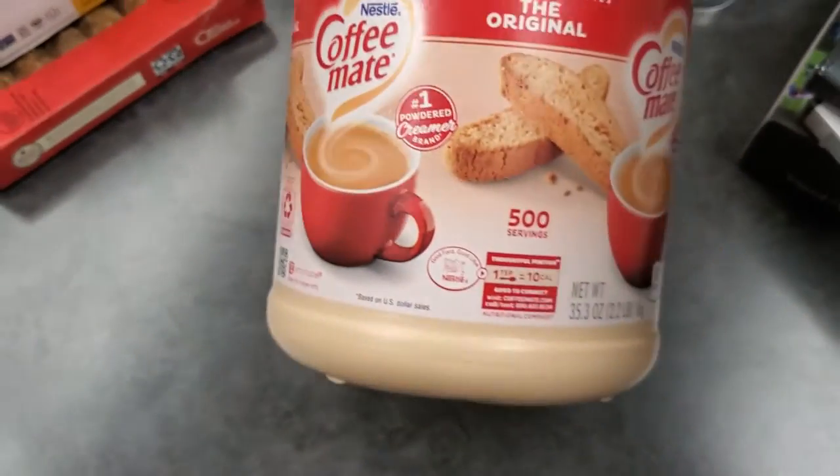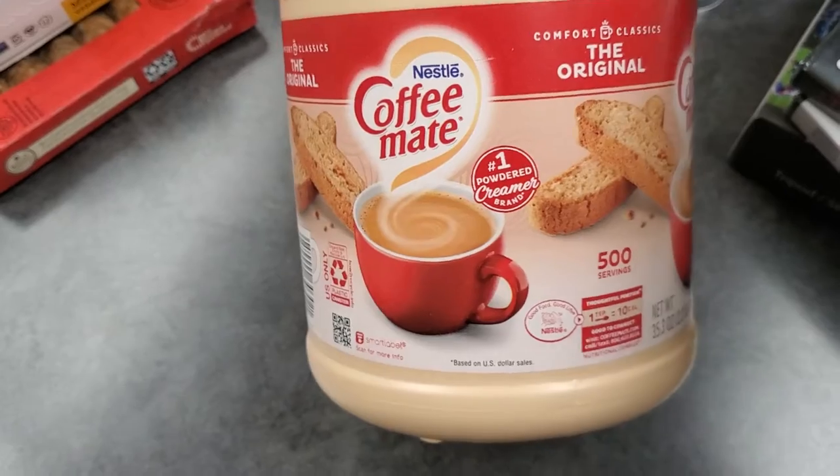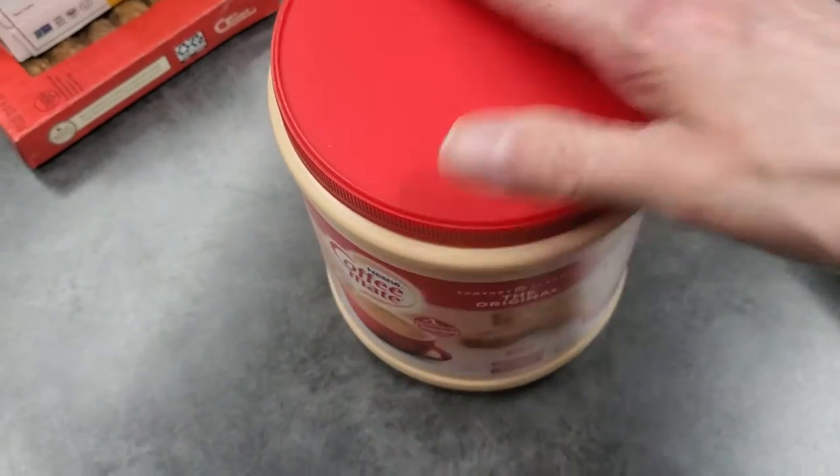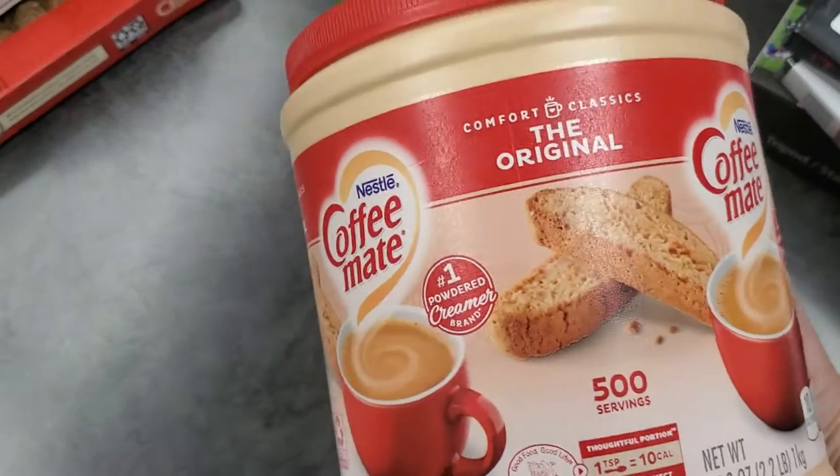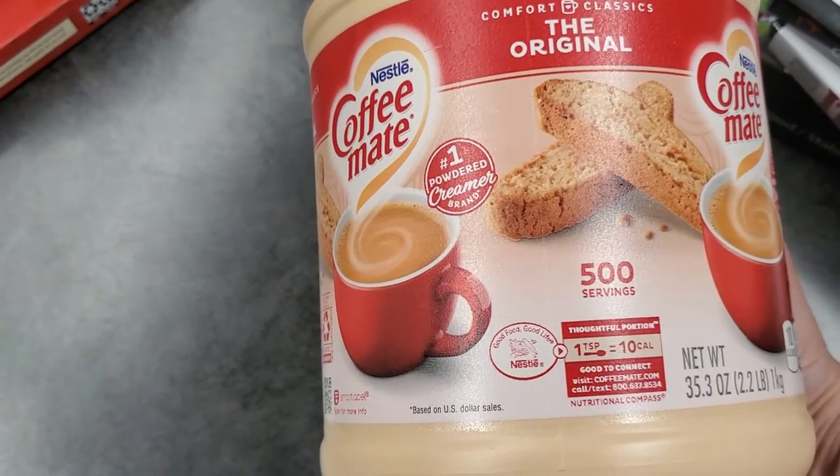I had a coupon for this — this is my husband's favorite creamer in the world. I had a coupon for $0.75 off, I believe it was. I don't remember exactly how much it was — it was $3 something. So I got that for him.